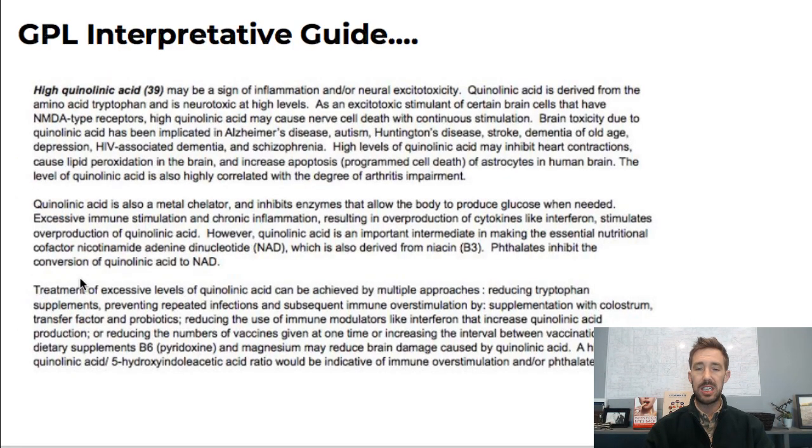So this is what the Great Plains Interpretive Guide says — I think we've found some pretty cool things that may be relevant. High kynurenic acid may be a sign of inflammation and neural excitotoxicity. It's neuroinflammatory, derived from tryptophan, and neurotoxic as an excitotoxin that stimulates NMDA-type receptors — meaning those neurons get so excited they essentially die. Russell Blaylock is the pioneer researcher behind this neurodegenerative discovery. Brain toxicity from kynurenic acid has been implicated in Alzheimer's, autism, Huntington's, stroke, dementia, HIV dementia, and schizophrenia. High levels may also inhibit cardiac contractions, cause lipid peroxidation in the brain creating malondialdehyde, and increase apoptosis of astrocytes, which guard the blood-brain barrier.